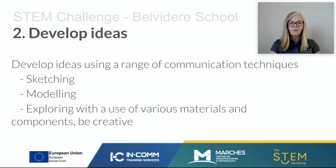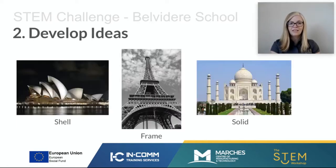Once you've researched different landmarks and opportunities, start to develop ideas. To develop your ideas, you might use one or more of a range of communication techniques. Those ideas could be communicated by sketching or modelling, exploring with various materials and components. Be creative and think creatively about your ideas. Once you've researched and developed some ideas, start thinking about how you're going to model them.